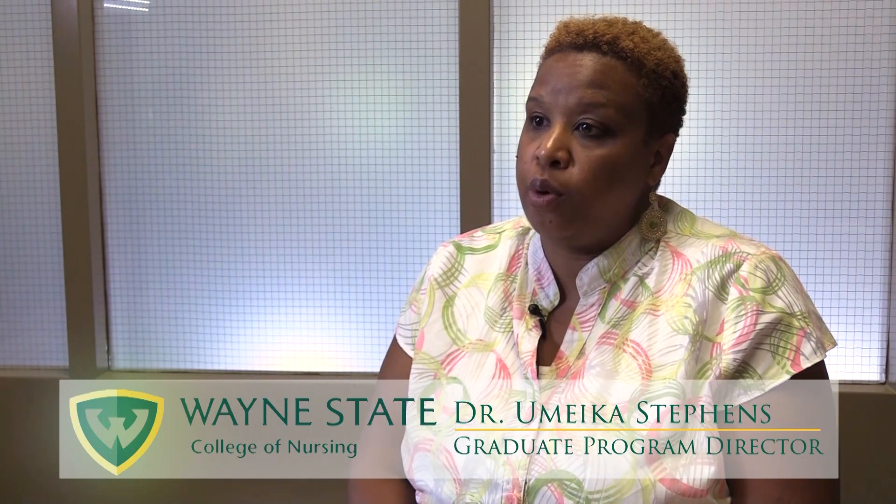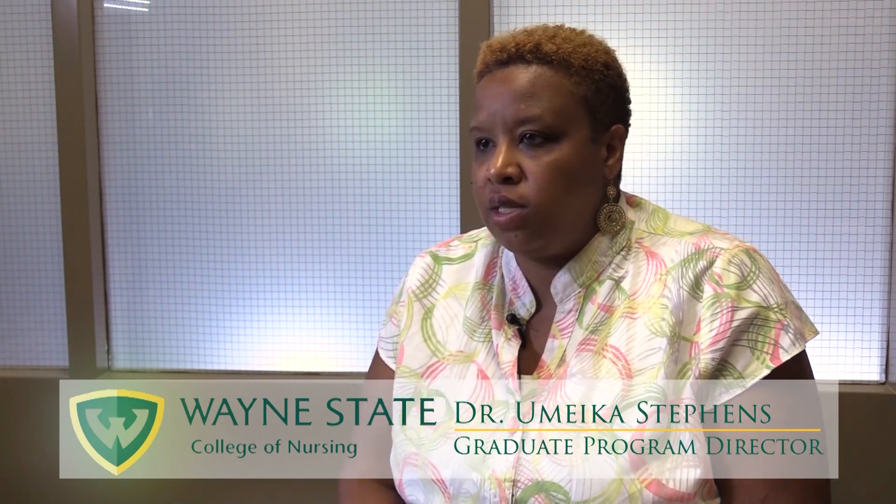Dr. Yamika Stevens. I am the Graduate Program Director for the Psychiatric Nurse Practitioner Program here in the College of Nursing at Wayne State, and I'm also a principal investigator on an SBIRT training grant that trains social work students, nursing students, and healthcare professionals on how to use SBIRT in practice. I use SBIRT in my training of my students and in my practice. I currently work as part of the CL service for Henry Ford Health System, and I also work in a private practice, and I utilize SBIRT — the screenings and the intervention — in both of my practices.